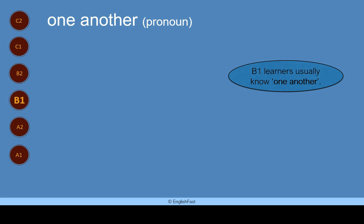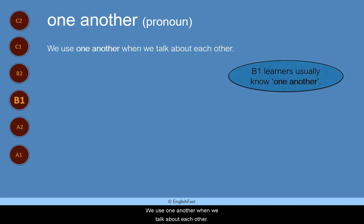One another. One another is a pronoun. B1 learners usually know one another. We use one another when we talk about each other.